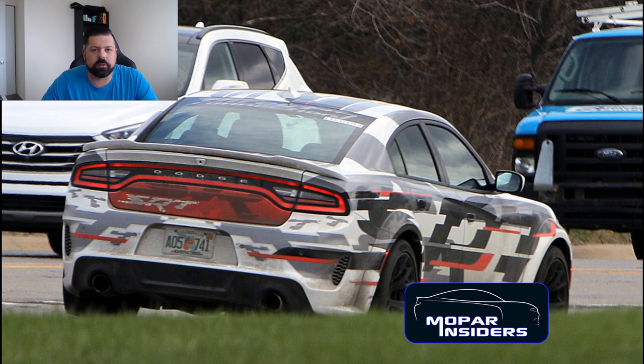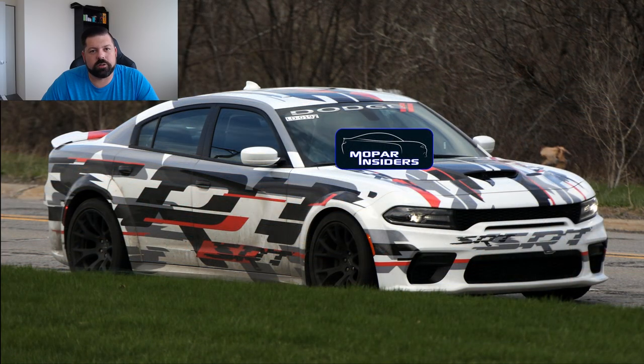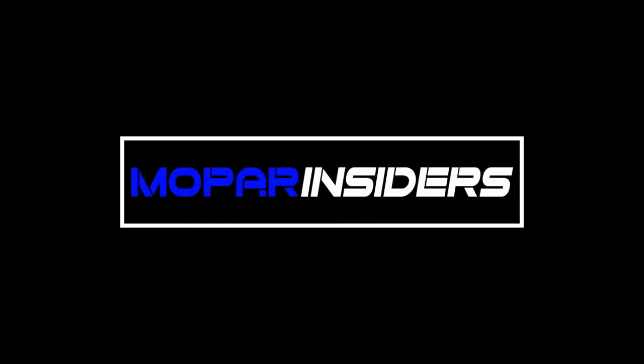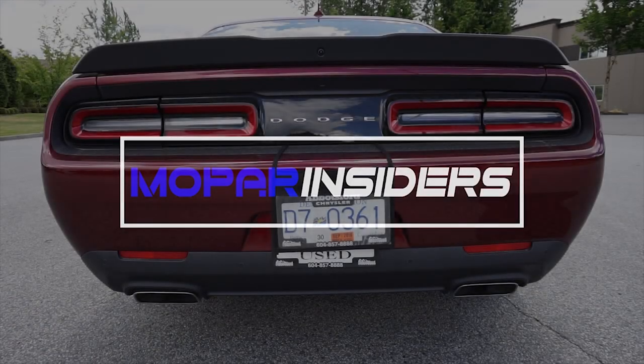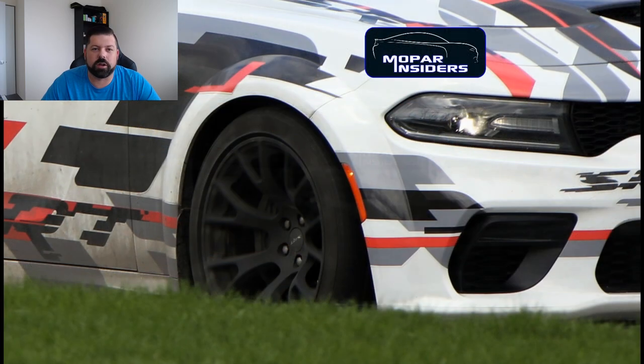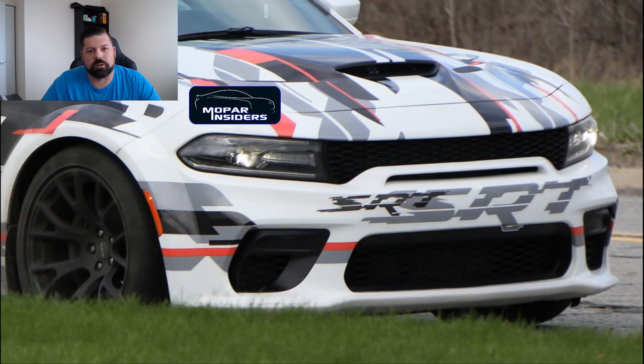What's going on guys, thanks for joining us on the Mopar Insiders YouTube channel. Today we've got some more information on the 2020 Dodge Charger wide body. Recently, one of our spy photographers caught one of the 12 prototype 2020 Dodge Charger wide bodies out on public road testing. This one, however, is a little bit different than the ones that we have seen so far.